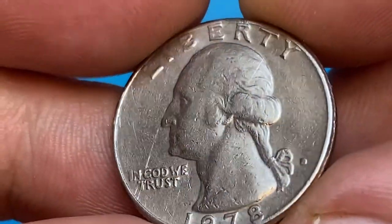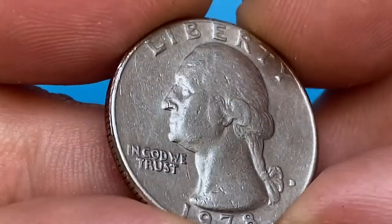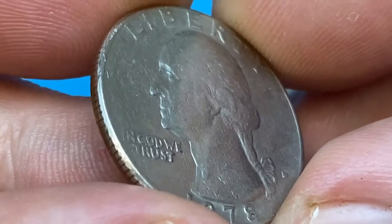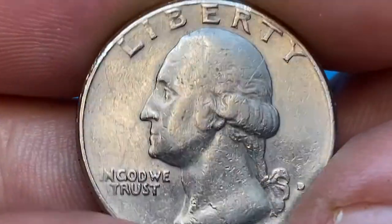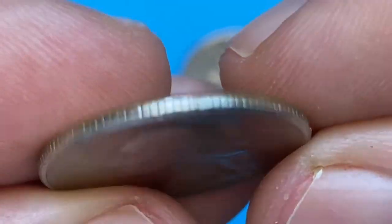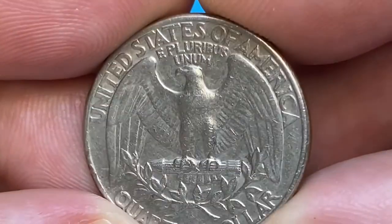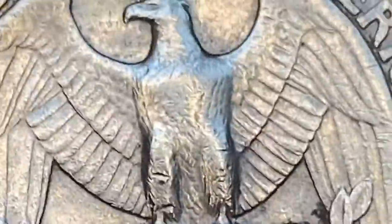When it comes to Philadelphia's 1978 quarters, in uncirculated grades it might be a little more challenging, but some may still be found with a lot of searching. In MS65-66 condition, it's probably best to find examples already graded as they can be purchased for a small premium. In MS67 condition, they are scarce with less than 100 examples graded by PCGS with none being finer in higher condition.